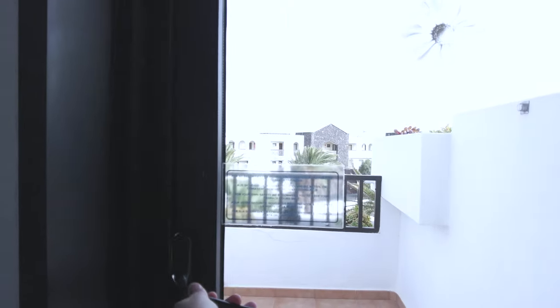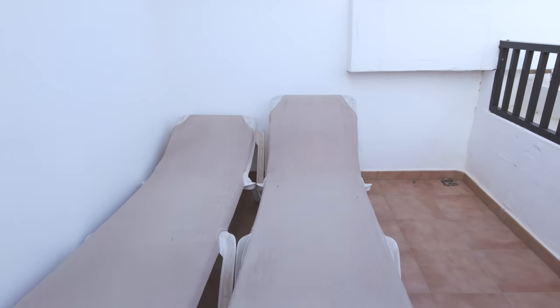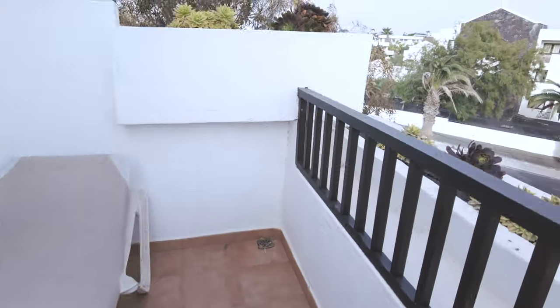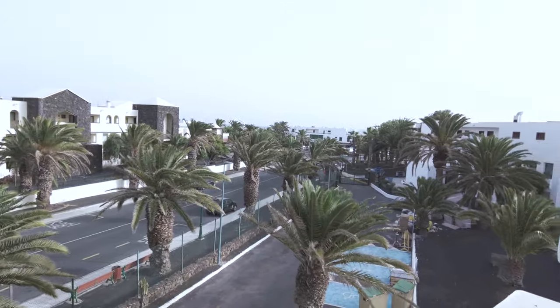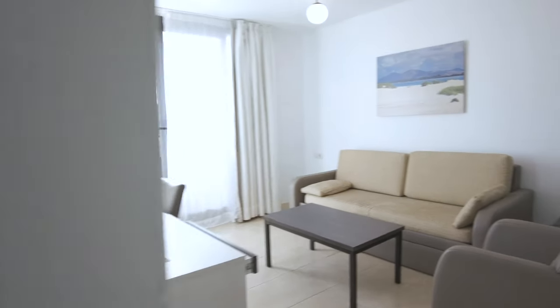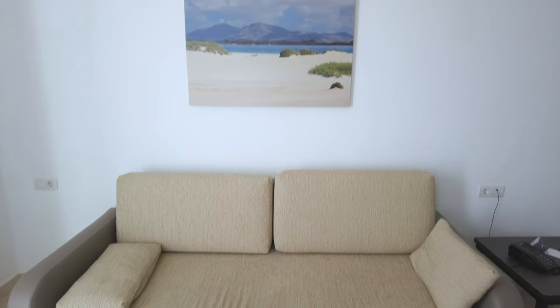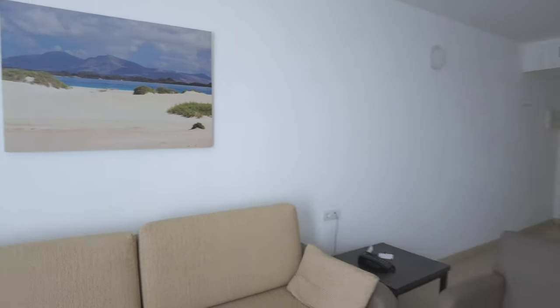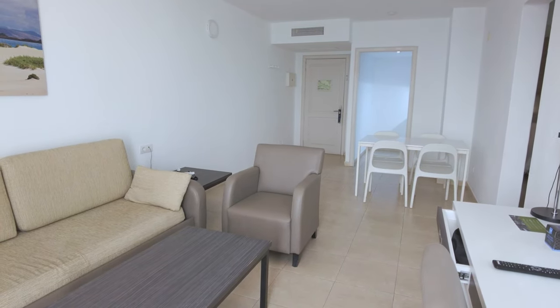I wasn't expecting this, but there's another terrace here leading on from the bedroom, with a couple of sun beds out here and a slightly different view. This one overlooks the main road and the car park. One more thing about the bedroom — this sofa is actually a sofa bed. It does open up, so I would say a family of four could get into it quite easily. An absolutely ginormous area — it's more like a one-bedroom apartment. Superb.